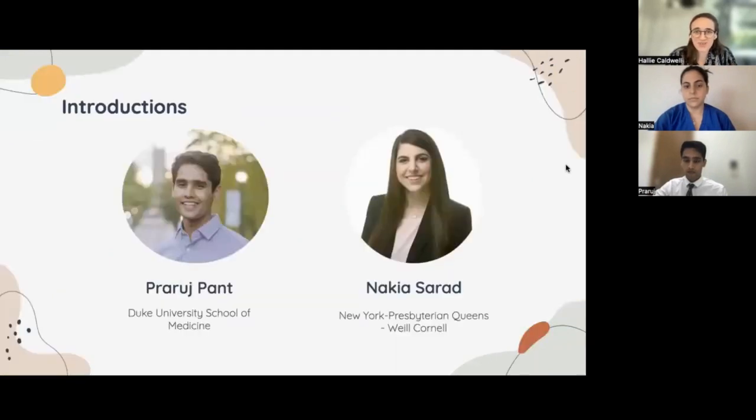We have Paruj here with us. Hi everyone, my name is Paruj. I'm a fourth-year medical student over at Duke. I went to Duke for undergrad, studied neuroscience, and now I do research looking at the ocular imaging interface between the eye and the brain, and my plan is to apply in ophthalmology residency. Fantastic, thanks for being here.